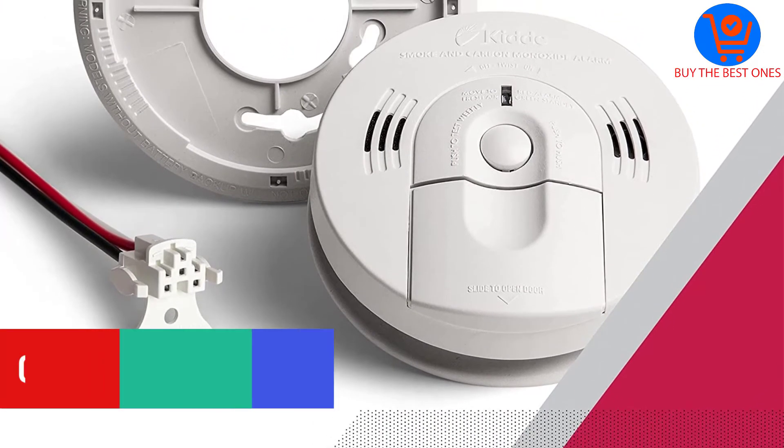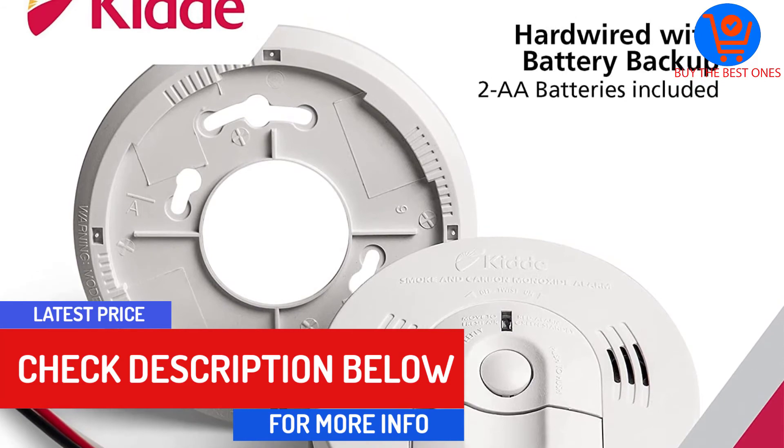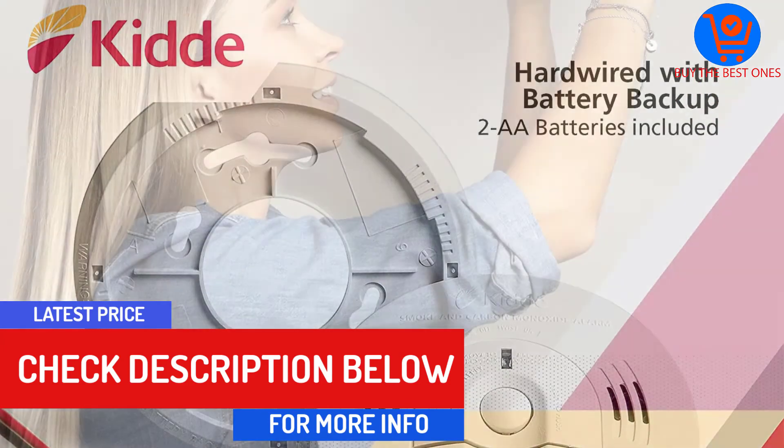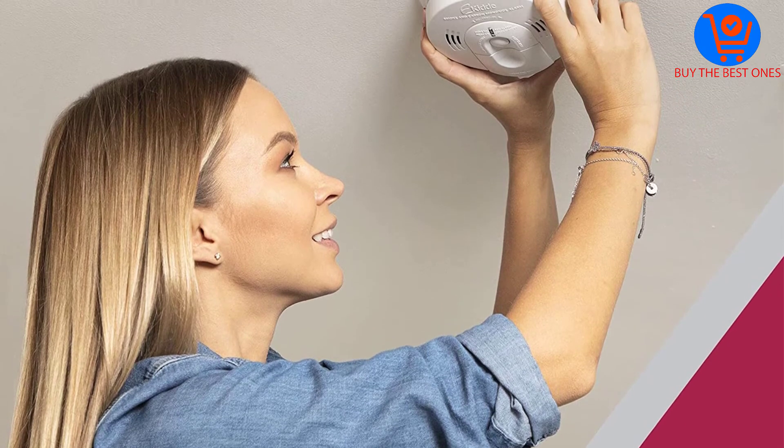Thanks to the adjustable mounting brackets, you'll find installation of this unit quick and easy. It's generally a versatile device that works well with existing smoke and combination smoke and CO mounting brackets.